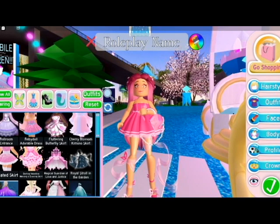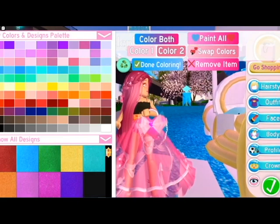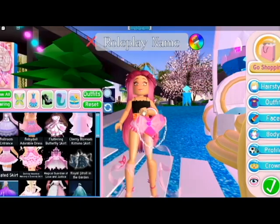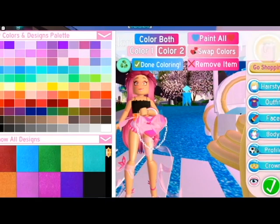Now we're going to go to the skirts section. Over here we have the ballroom entrance which is for ball - to go to ball and nothing else - because it's so formal I cannot go trading with this. And then we have what I was wearing, the baby doll adorable dress, which is really cute and really adorable and it's one of my favorite skirts or corset sets. And then we have the butterfly skirt which is my top favorite one.